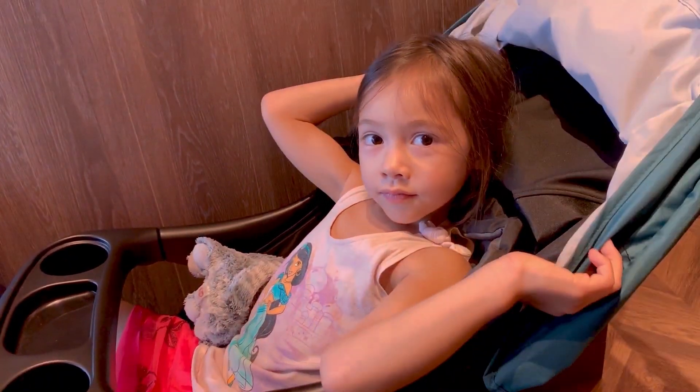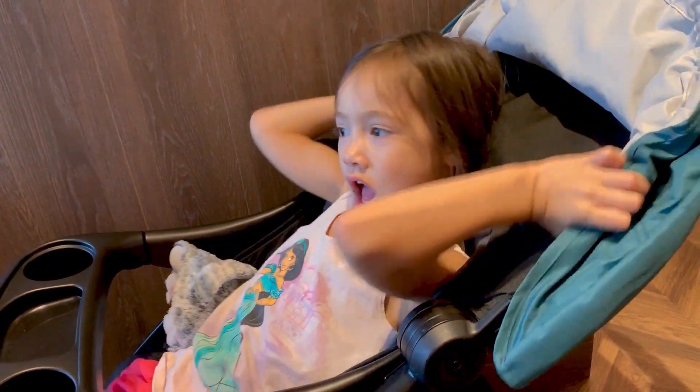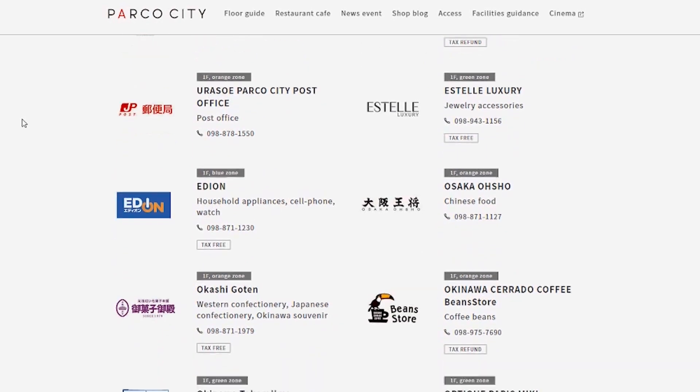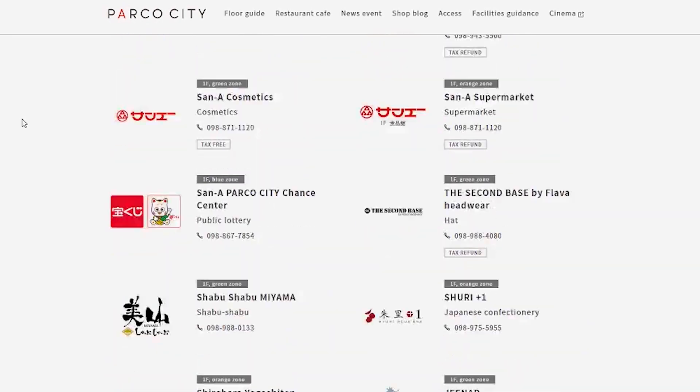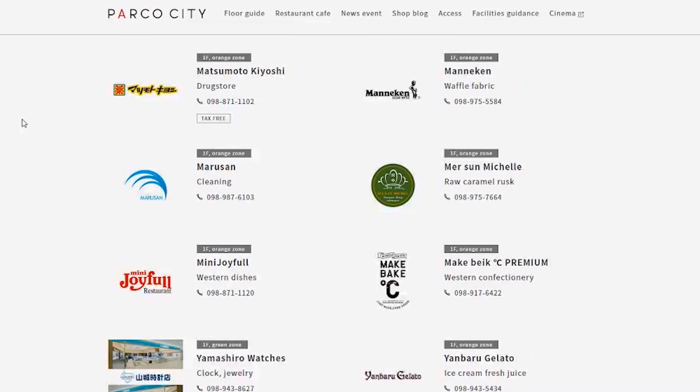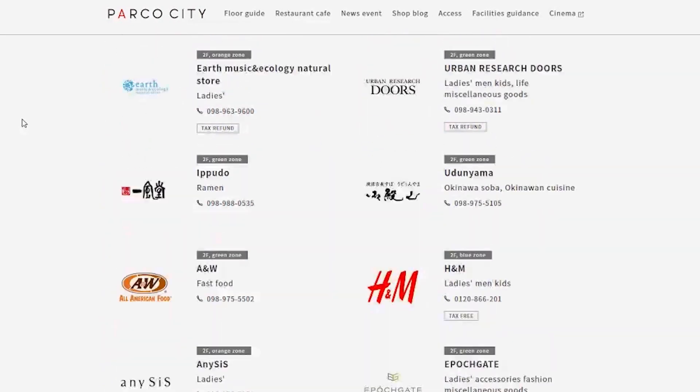Parko City is part of the biggest supermarket chain in Okinawa, which is San-A, and one of many malls located throughout the island. What makes Parko City stand out is that it has features that appeal to both tourists and locals, not to mention that it has more stores than the other super-sized mall, Raikon Mall, in Kitanakagusuku.